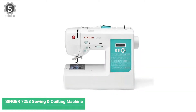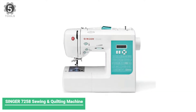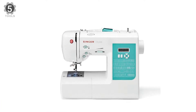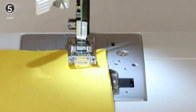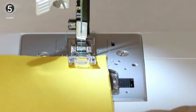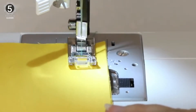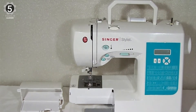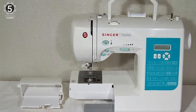Number 5: Singer 7258 Sewing & Quilting Machine. The Singer 7258 Sewing & Quilting Machine is a mid-tier machine ideal for beginners and more advanced sewers. The computerized model, made by one of the most trusted brands for sewing machines, features 100 different stitches ranging from basics like a zigzag to intricate decorative stitches that will add pizzazz to your projects.